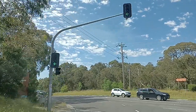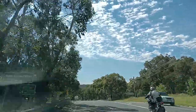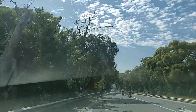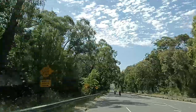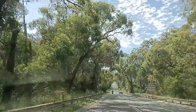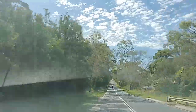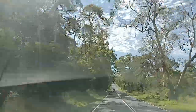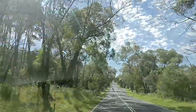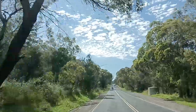Good morning everyone, we are here in Lesterfield suburb. We are heading to Pakenham from Lesterfield. This is Wellington Road. Time check: 13 minutes before 10 o'clock. It's 90 km per hour here for the speed, according to my dashboard.